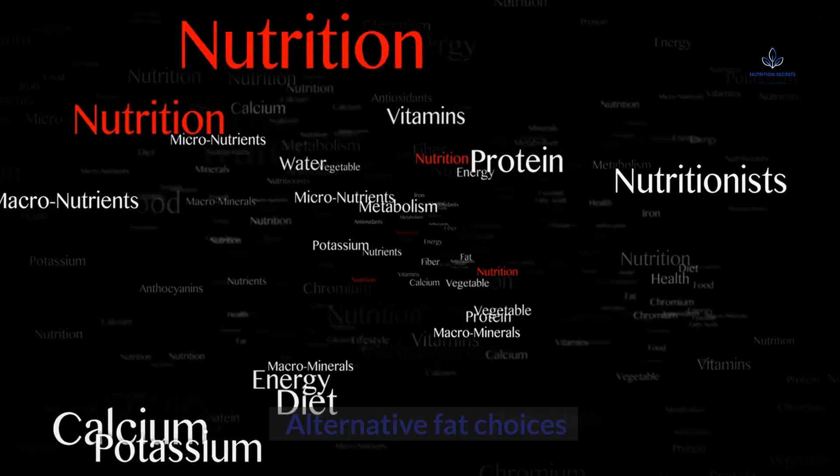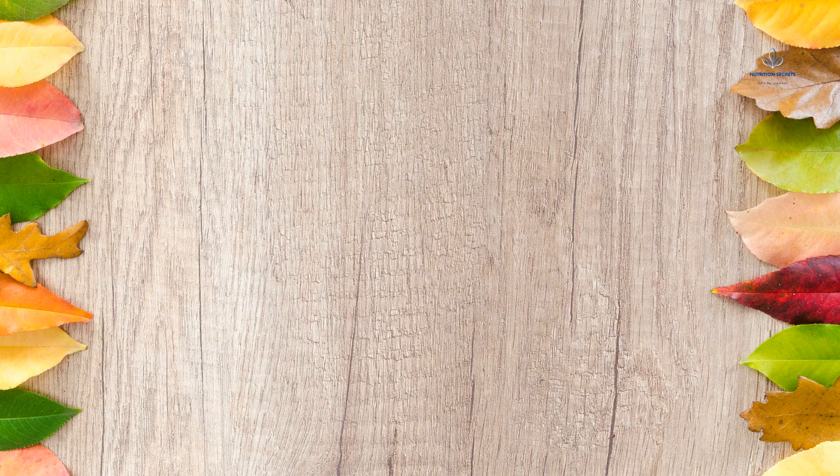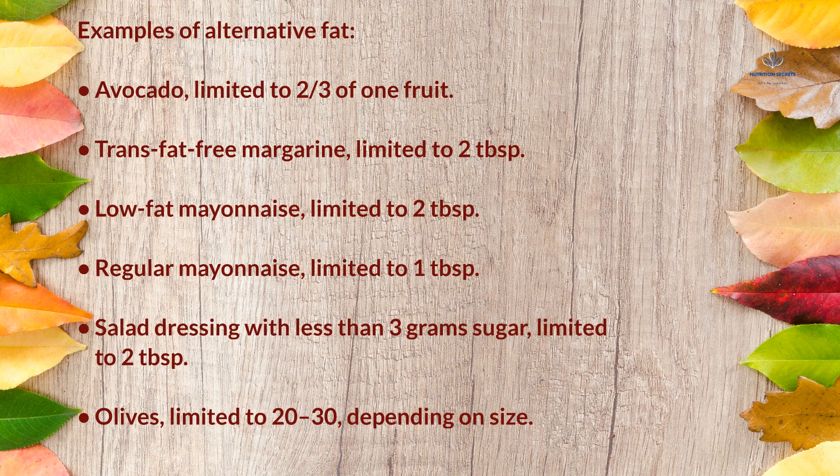Alternative Fat Choices: each serving is equivalent to 2 tablespoons of healthy oils. Examples include avocado, limited to ⅔ of one fruit; trans-fat-free margarine, limited to 2 tablespoons; low-fat mayonnaise, limited to 2 tablespoons; regular mayonnaise, limited to 1 tablespoon; salad dressing with less than 3 grams sugar, limited to 2 tablespoons; and olives, limited to 20–30 depending on size.